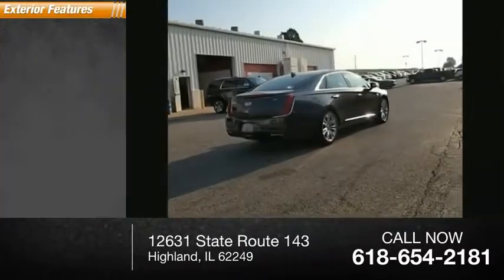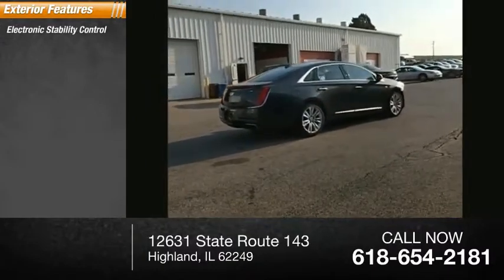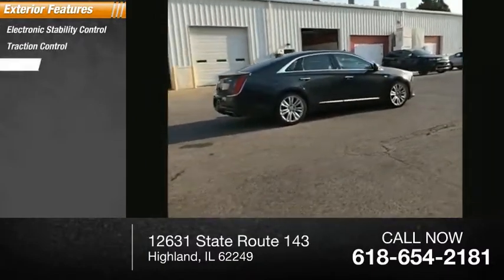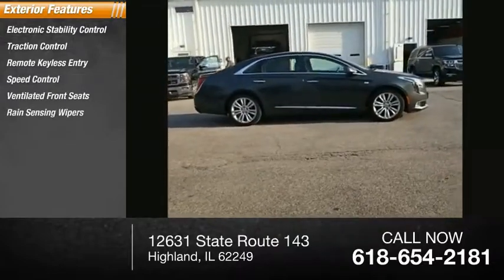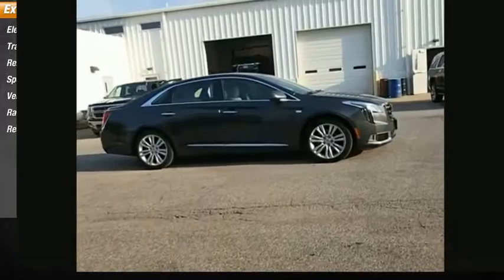Here are some of this vehicle's great options: electronic stability control, traction control, remote keyless entry, speed control, ventilated front seats, rain-sensing wipers, rear window defroster.